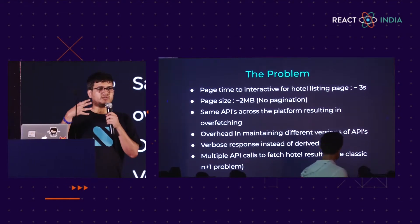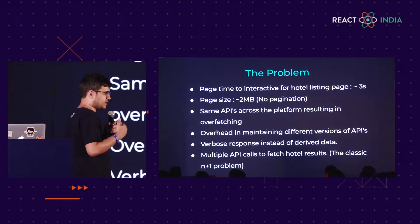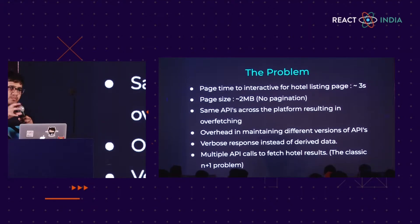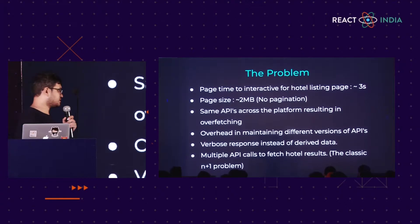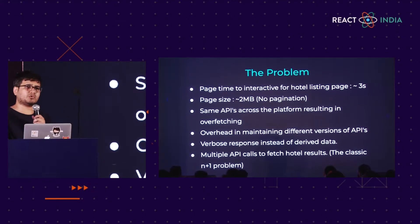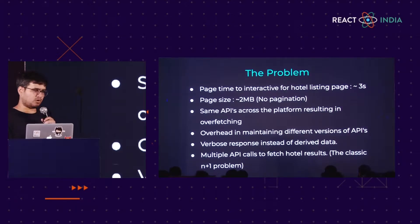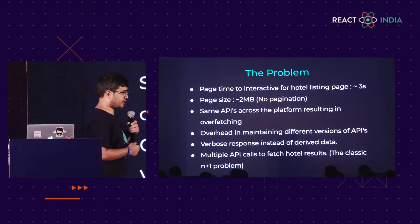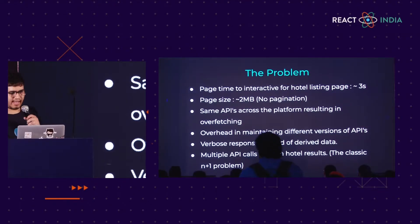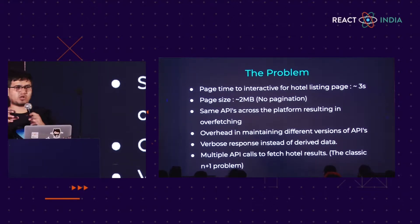There was no pagination — the entire list of hotels was being dumped at the client side. Similar APIs were being called across different channels; the same three APIs were called by desktop, mobile app, and mobile web, which was resulting in overfetching because most of the data is not needed by mobile web. Even if we had decided to maintain different APIs for different channels, it is an overhead on the API team. Our API was legacy in nature, returning a lot of verbose data, so most manipulation was happening at the client side. And we had the classic N+1 problem where to fetch certain data we had to do multiple interdependent API calls.